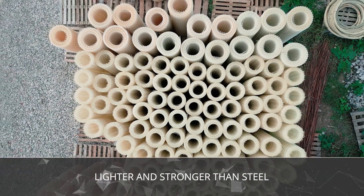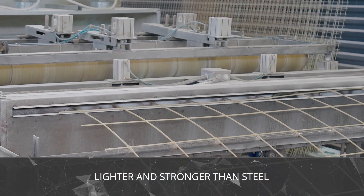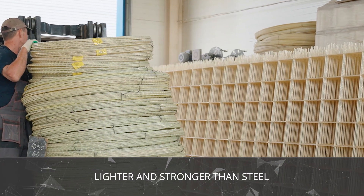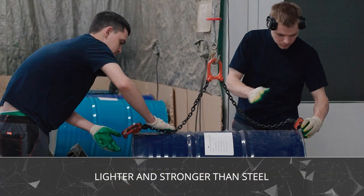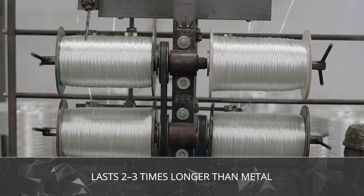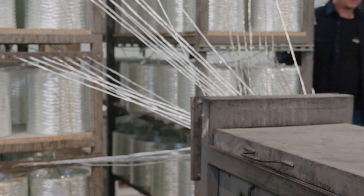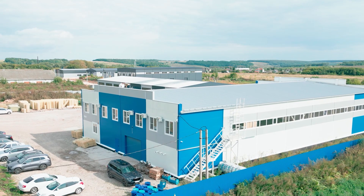Fiberglass rebar is the modern alternative to steel. It's lighter, doesn't rust, doesn't conduct electricity, and has several times higher strength-to-weight ratio. According to construction lab tests, fiberglass rebar lasts two to three times longer than steel. That's exactly why demand keeps growing — builders save money not only on materials but also on maintenance.